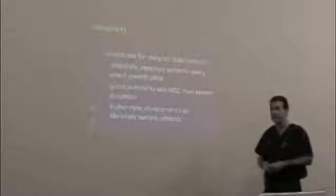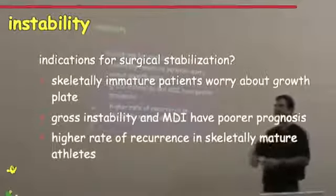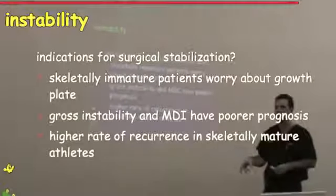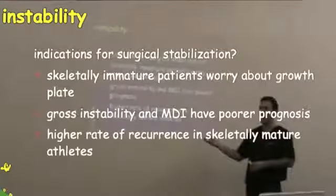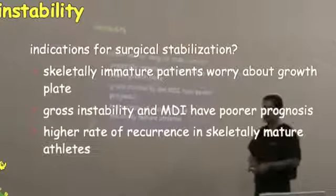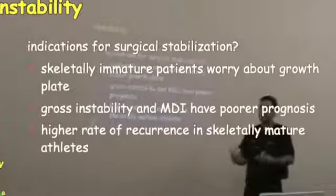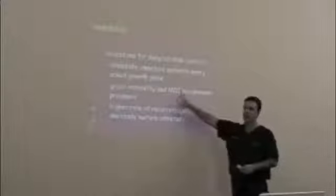For surgical indications in the shoulder: skeletally immature young kids with dislocation don't necessarily need surgery. They'll actually heal okay with just stabilization, strengthening, and letting them heal. But if the growth plates are closed — teenagers and adolescents — they have a higher rate of re-dislocation. There's about an 80% risk of re-dislocation after a traumatic shoulder dislocation in that age group. Every time that shoulder pops out of joint it wears down the cartilage, giving a higher risk of arthritis long-term. For multidirectional instability — kids who can voluntarily pop their shoulders out, with very loose joints like being able to bend the thumb to the wrist — strengthening is all you need.